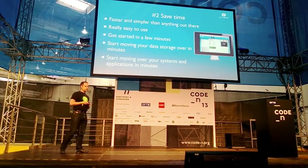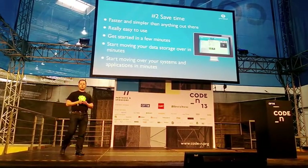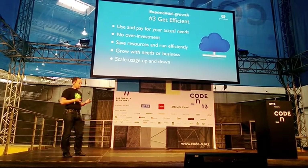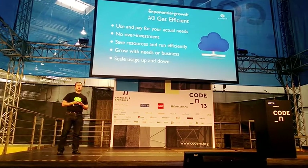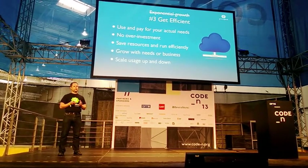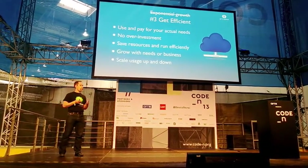You can start moving over your storage or your applications to GreenCloud in just a few minutes. We also enable our customers to get more efficient by scaling up and down depending on the need and only using the resources they need at each time — so you skip upfront investment and you can grow with your business.